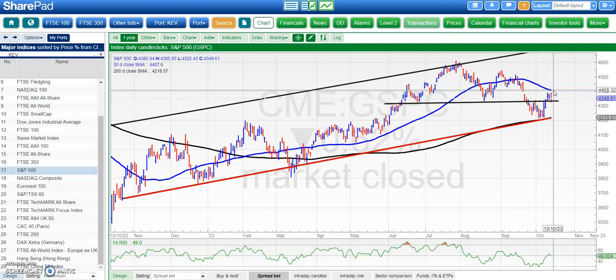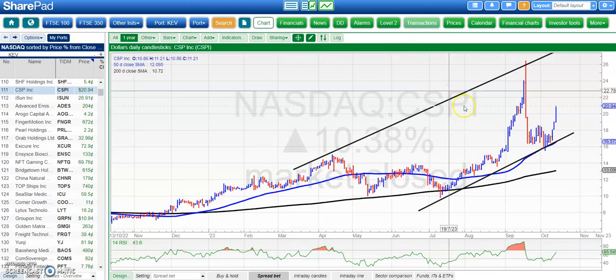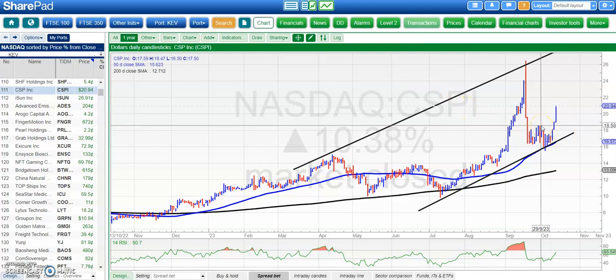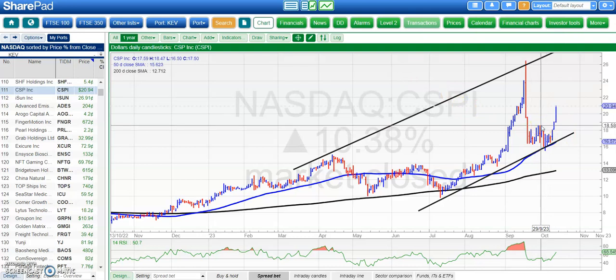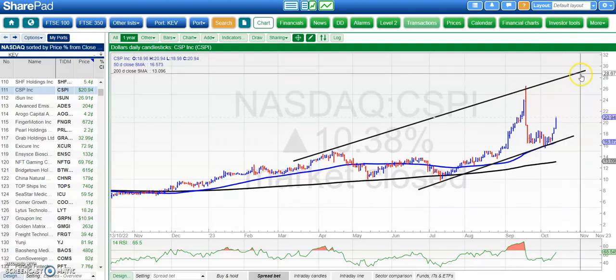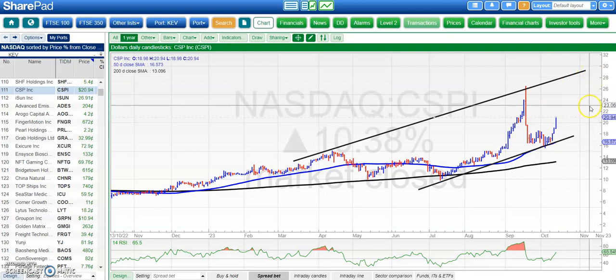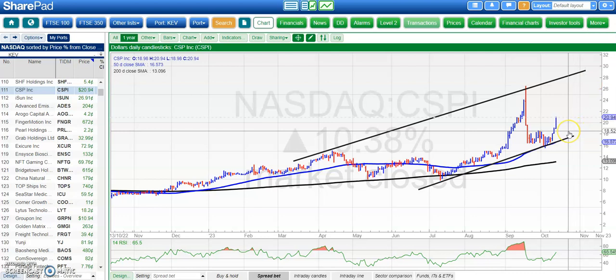Moving on to the stocks, starting with CSP. Here the picture is of a decent turnaround through the neckline resistance around $18.60 — above that we're looking for a full or at least a partial retest of that spike last month up towards the $26 area. Eventually the target here is as high as $30 at the top of that rising trend channel from back in March, but it's a bit early to be looking for that. The key is staying above that $18.60 area.